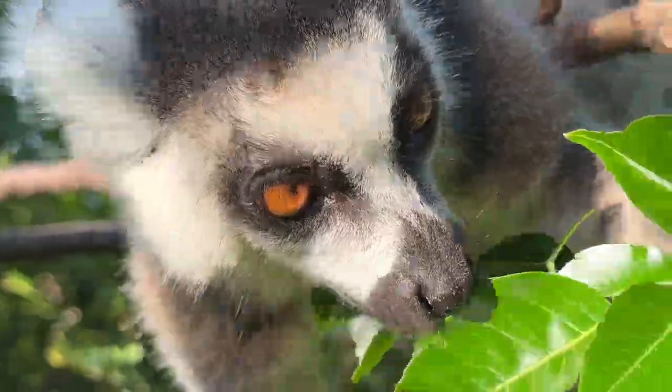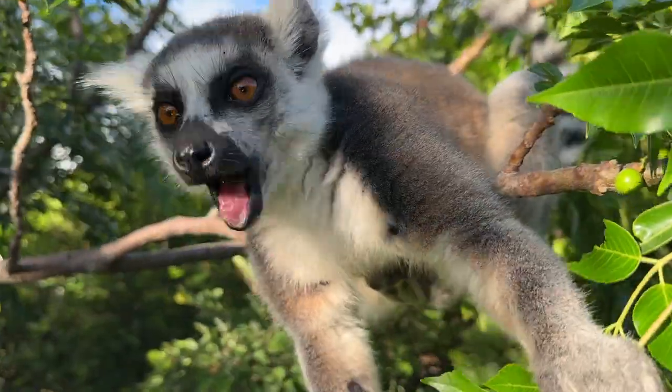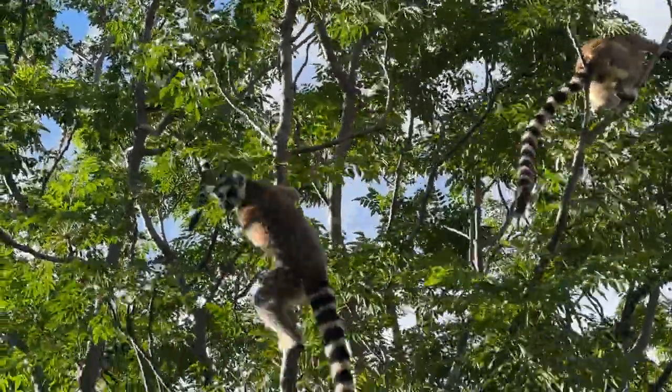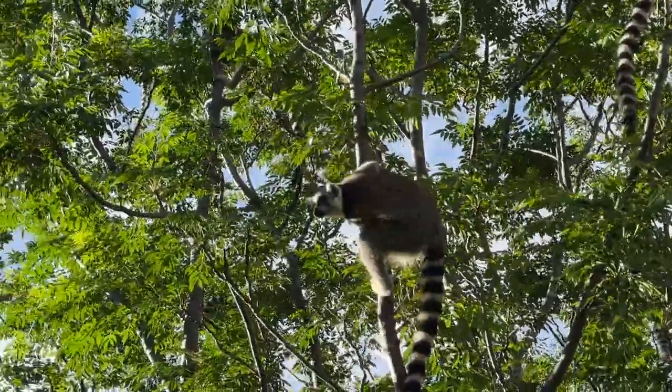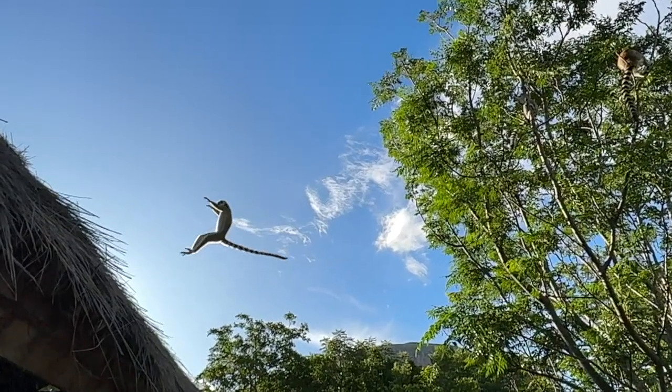We are in Madagascar, observing ring-tailed lemurs in the wild — Lemur catta in their natural environment. This is the only place on earth that these animals are endemic to, the only place they exist. It's just crazy to process that we're here. You might get to see them at a zoo, but there's only one place on the planet you can see them in the wild, and that's Madagascar.